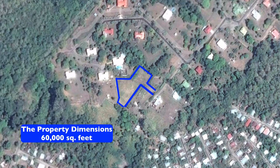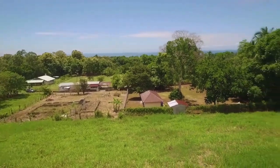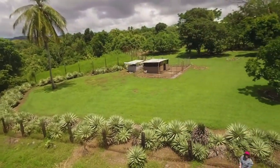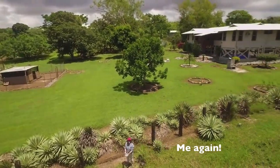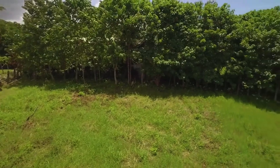Now back to the property. From this property and the neighborhood you can hear howler monkeys, parrots, and the surf when it's up, especially in the early mornings. Right now you're looking at the property right behind this one — an expat couple lives in it.